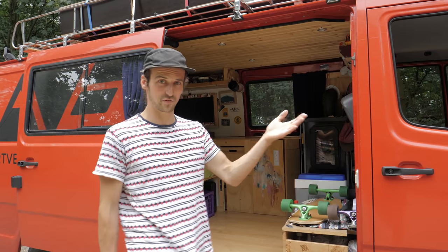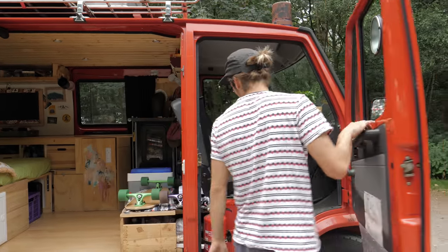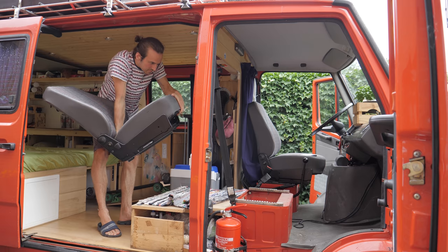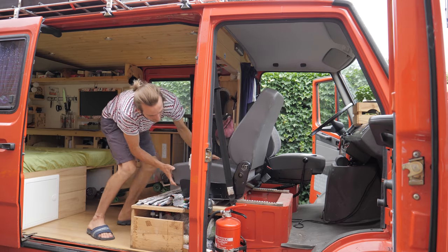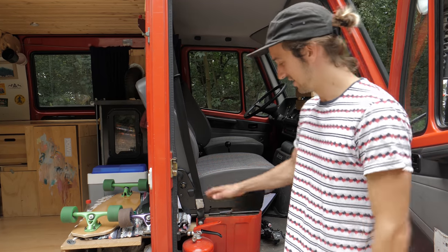Coming up to the front of the van, we've got a pass-through seat which can be turned around if we want. It doesn't have a swivel, so you have to undo the whole thing, take it out, and put it back in the other way. But it really is worth it when you stay in for longer than a day.